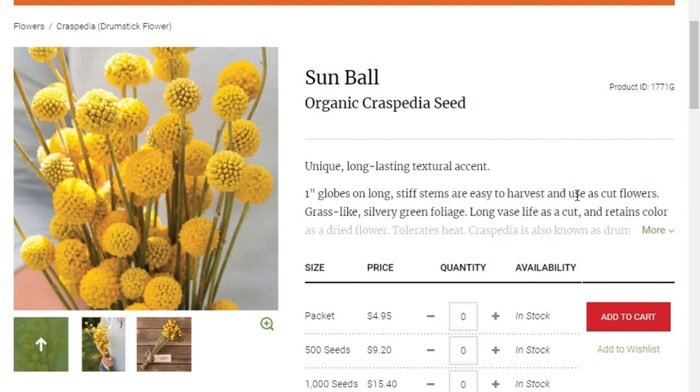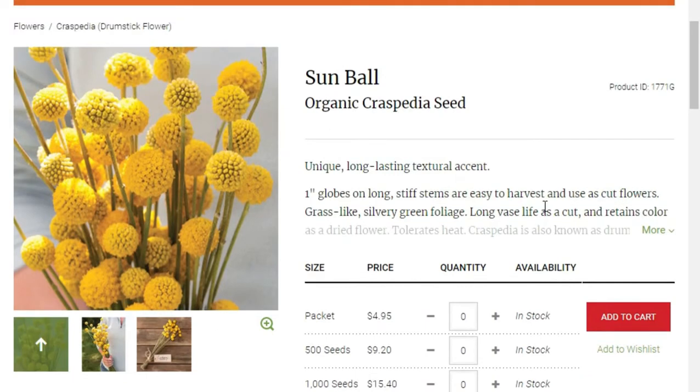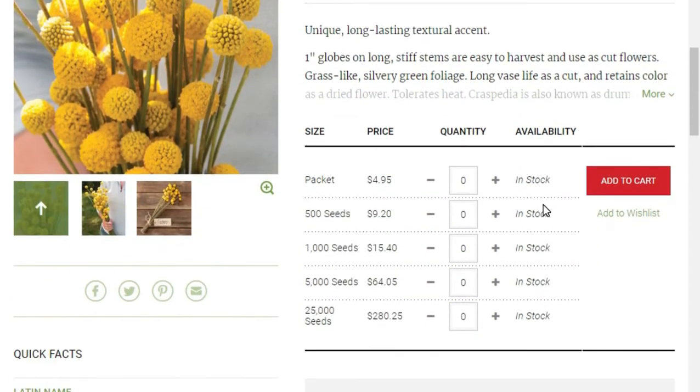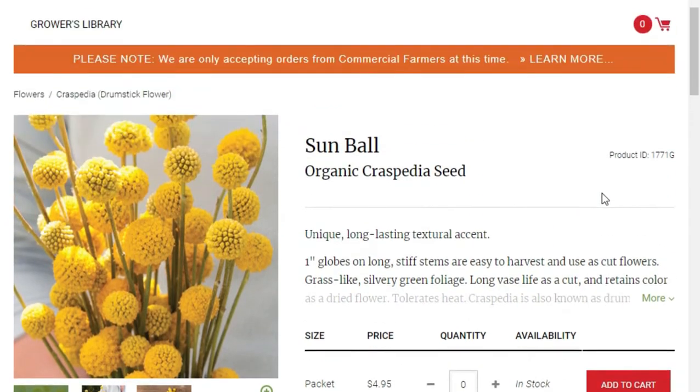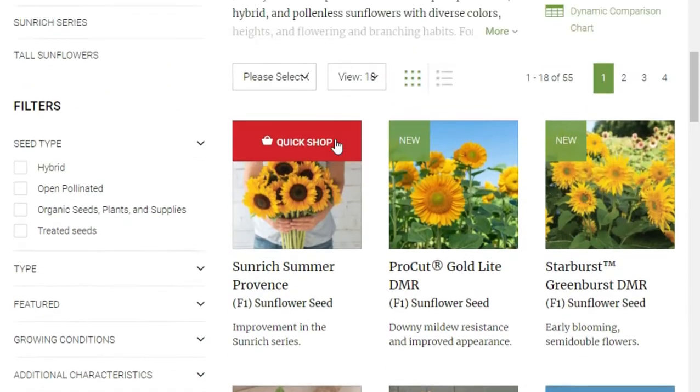This year I'm going to creep ever so slowly into the world of annuals. I'm going to explore the aesthetically pleasing Craspedia — a sunball variety of flower. There's something about the orbs that reminds me of alliums, but it's this bright yellow that really stands out to me. I'm excited to work with this plant.